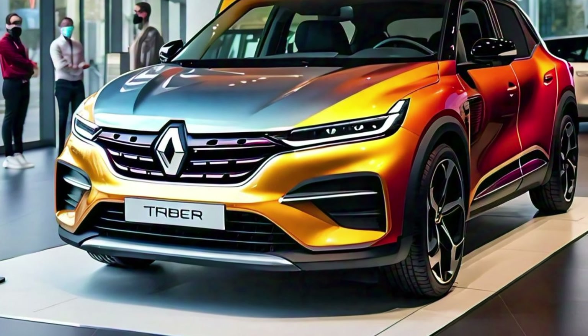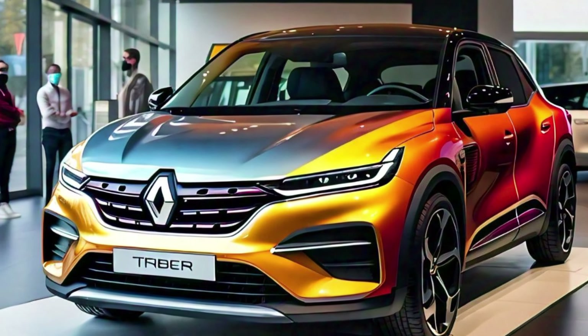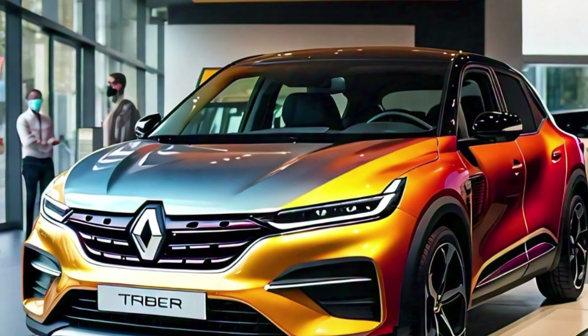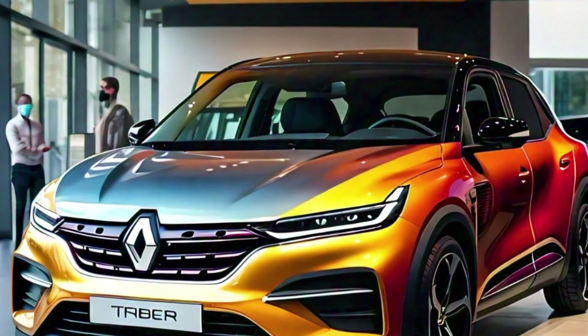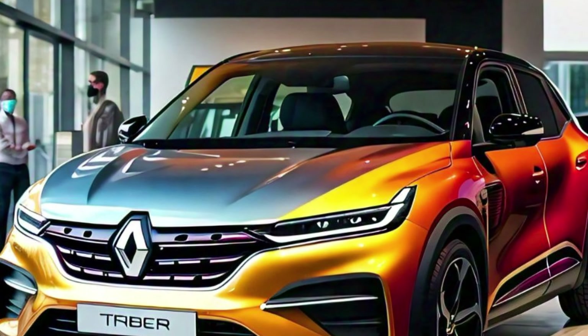The side mirrors are now equipped with integrated turn signals, a small but welcome update that enhances safety and adds to the modern look of the car. The strong shoulder line that runs across the side of the vehicle gives it a more robust stance without making it look too bulky. The rear of the 2025 Renault Triber has also received some updates with a more sculpted design.